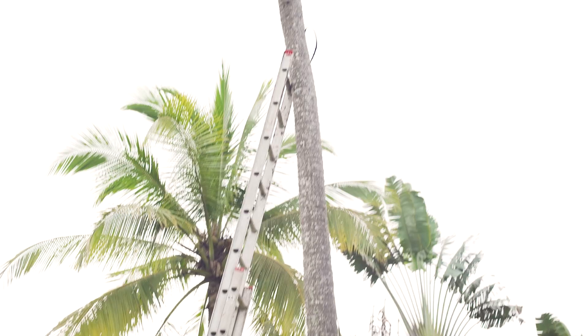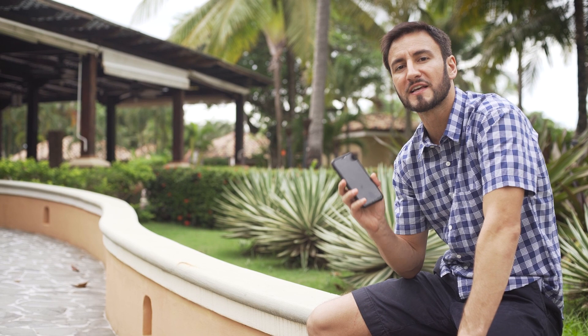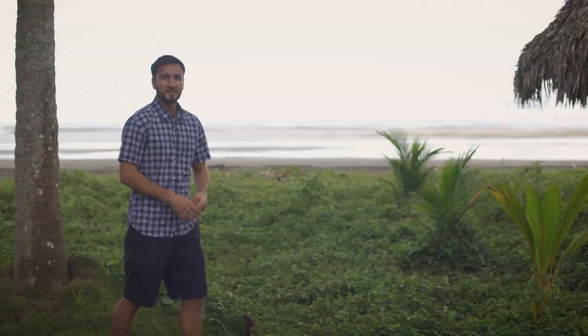Another thing they don't tell you is that anything electrical, including lights, will not last long. We're having to replace these floodlights yet again. Even phones, laptops, and electronics — you've got to be careful. A lot of people will buy a dehumidifier and designate a room in their house as the dry room where they store all their electronic goods, because once the moisture gets in, they won't last as long.